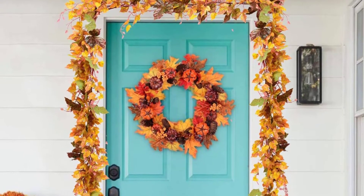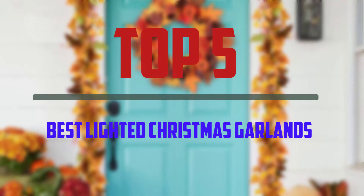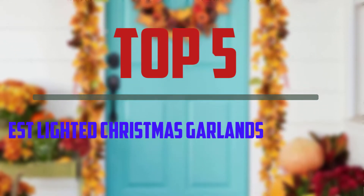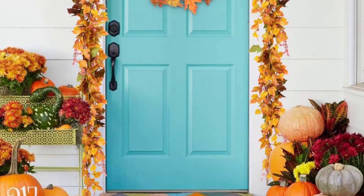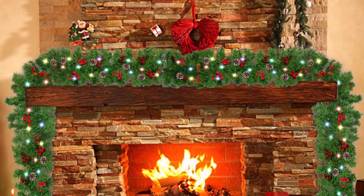Hello everyone, welcome to our new video. In today's video we break down the top 5 best lighted Christmas garlands that are available on the market. I tried to make the list based on their popularity, quality, price, durability, user opinions and more.